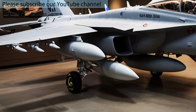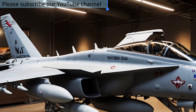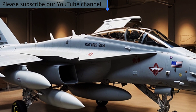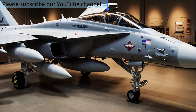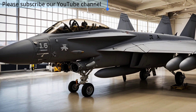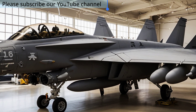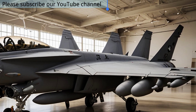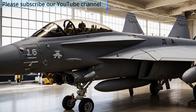Buckle up, because the Growler isn't just another jet — it's the future of air superiority. The EA-18G Growler is a remarkable aircraft designed to dominate the electromagnetic spectrum, giving Allied forces a decisive edge in modern warfare. Developed by Boeing and introduced into U.S. Navy service in 2009, it is based on the F/A-18F Super Hornet but modified extensively for electronic warfare missions.